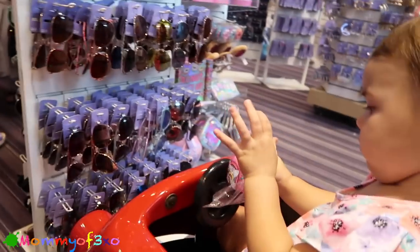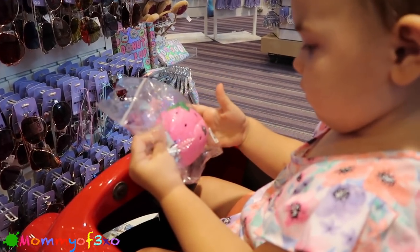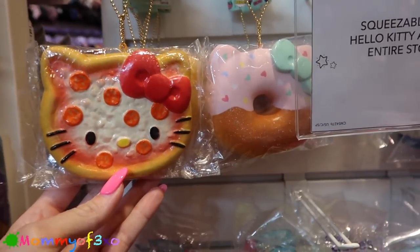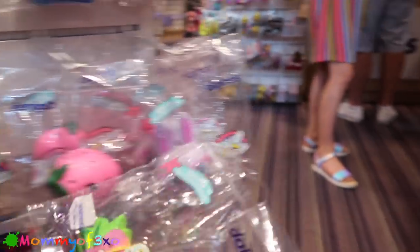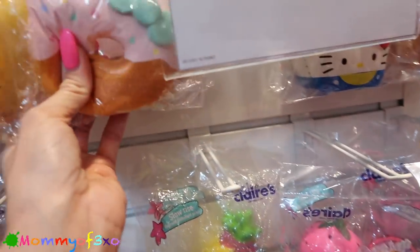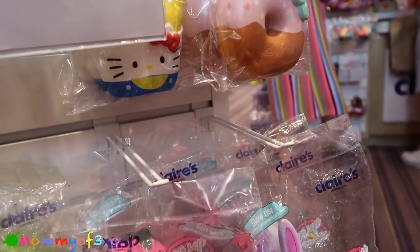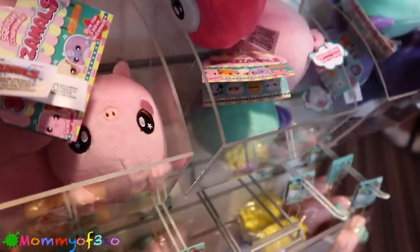She wants the squishy now - she's like 'put the lip gloss back and give me the squishy!' Squish it, squish it! She's so funny. They have pineapple, the rabbit, and they have the hello kitty. You want a pineapple? Maya's favorite! And they have the fries back here, and doughnuts, pizza.